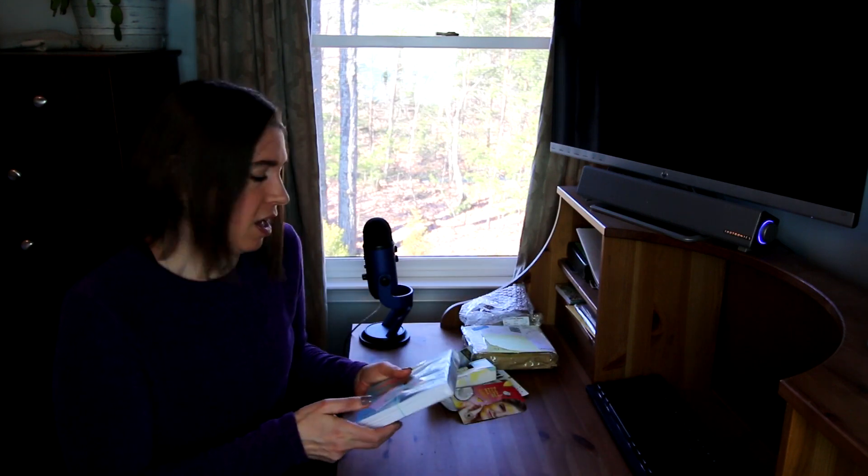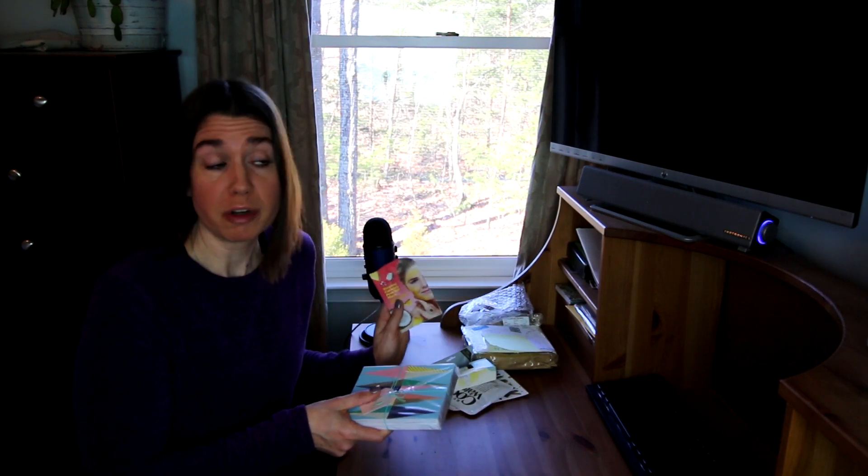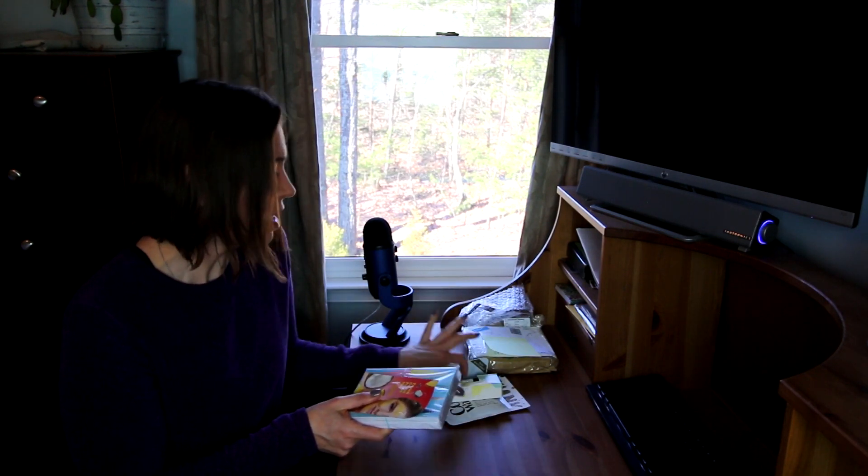Like I said, all the way from the UK — I've never gotten anything from the UK before, well unless you count ordering from Amazon, but not from somebody personally. So this is really neat. Thank you so much, I really appreciate it.